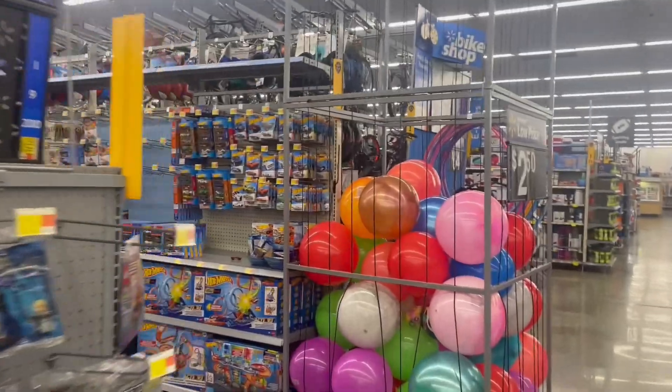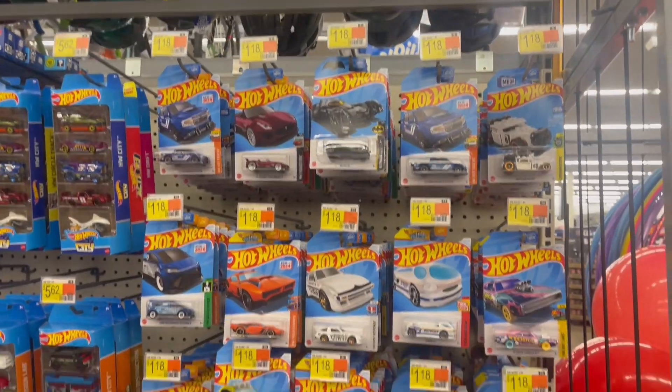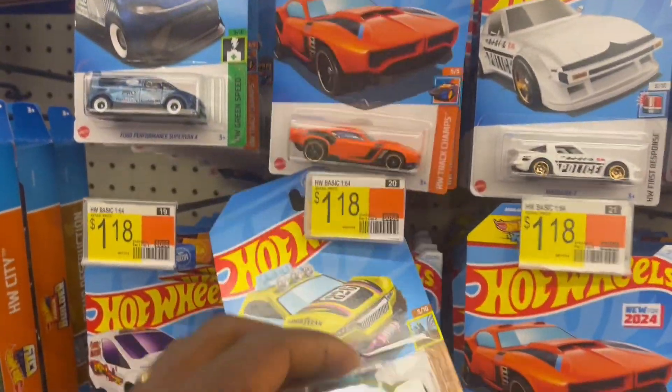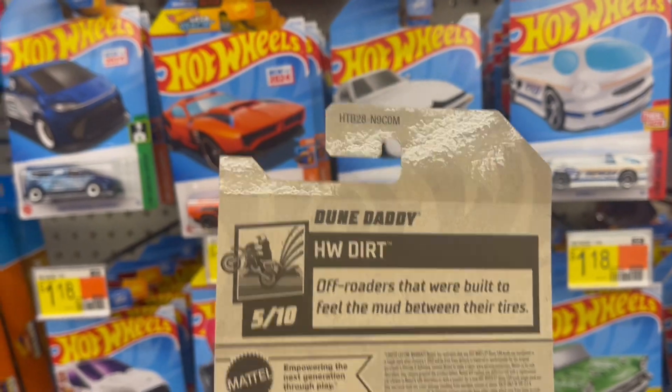Guys, we are now inside Walmart. Hopefully we find some great Hot Wheels. It looks like the M case is out here. I can remember this — the Dune Daddy. Yes, we have the M case here.